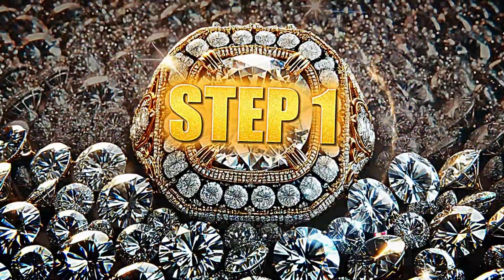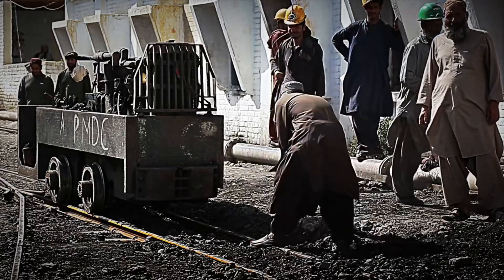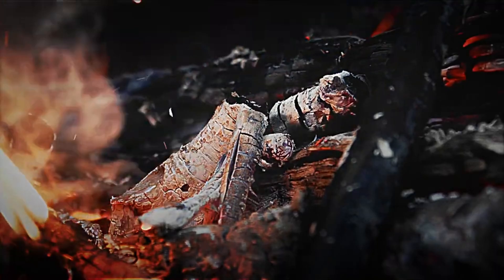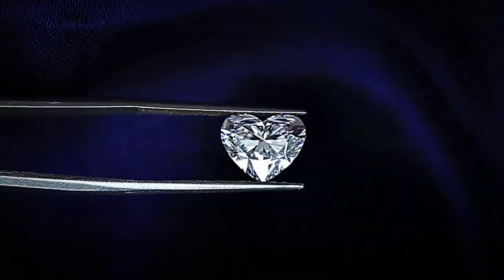Step 1: The Formation of Diamonds. Diamonds are born in an extreme environment, more than 150 kilometers below the Earth's surface, in the mantle. Here, the conditions are almost unimaginable. Temperatures exceed 1,000 degrees Celsius, and the pressure is so intense that carbon — the element that is the basis of all life — transforms into diamond, one of the hardest and most brilliant substances on the planet.